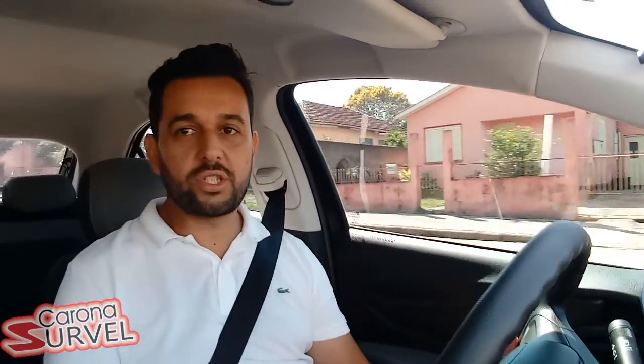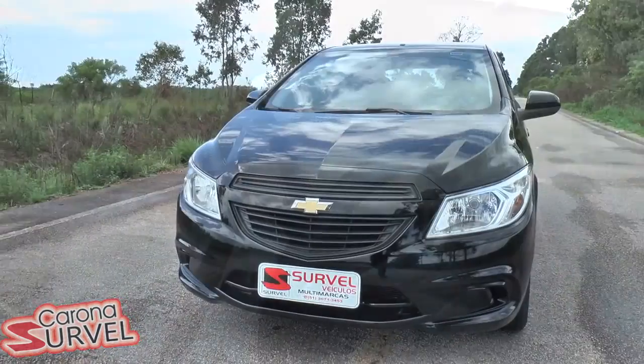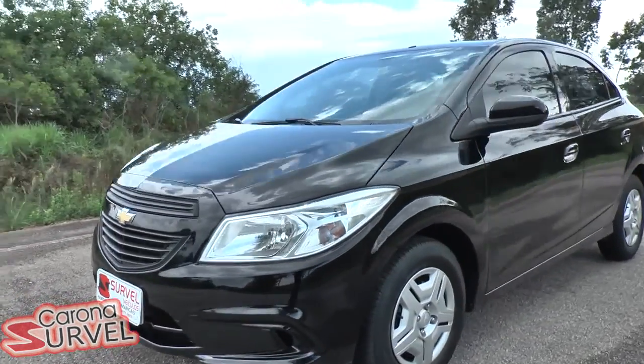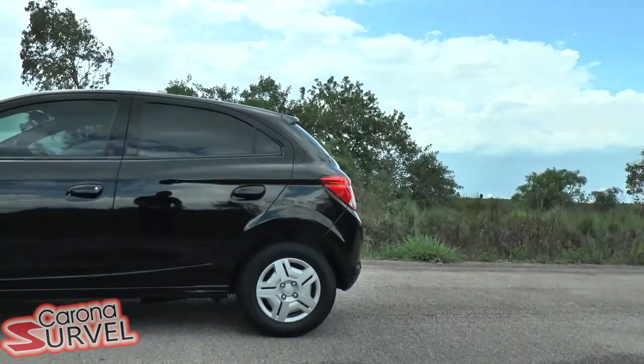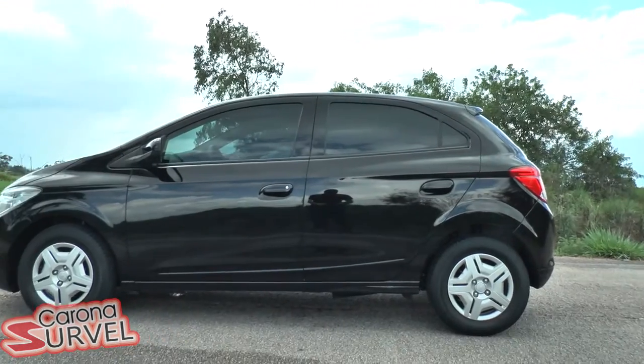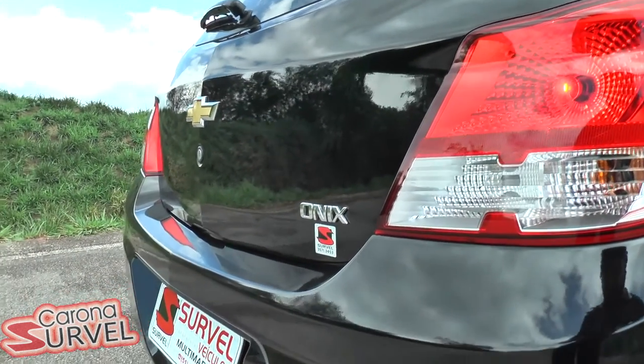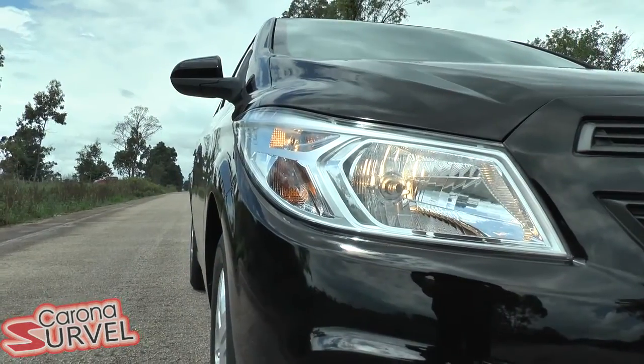The vehicle that we are driving today is a LS 2015, a car that was launched in 2013, and from 2015 it was the leader of the market. This vehicle assumed the sales ranking in Brazil.